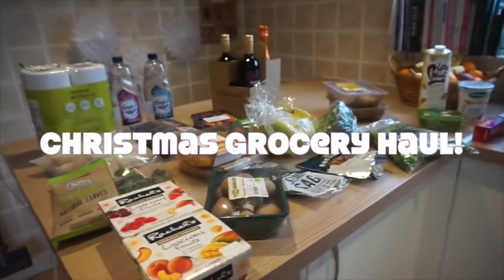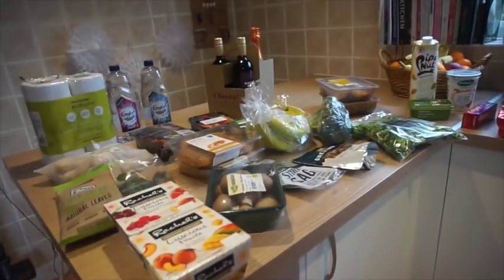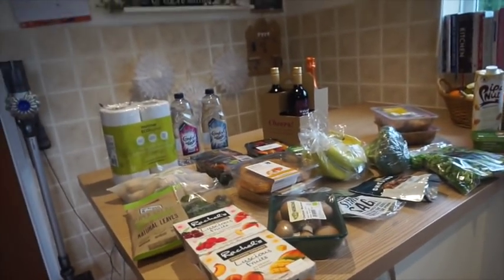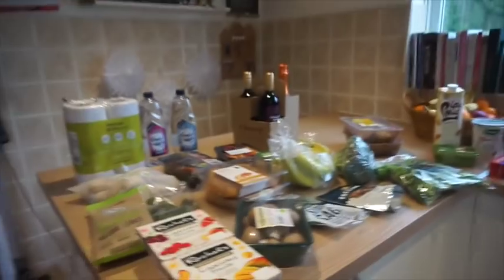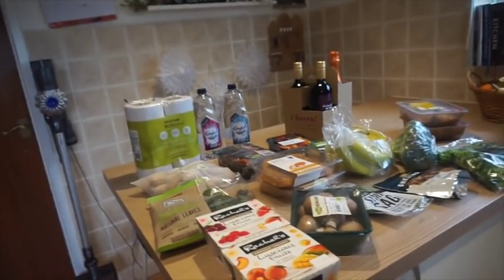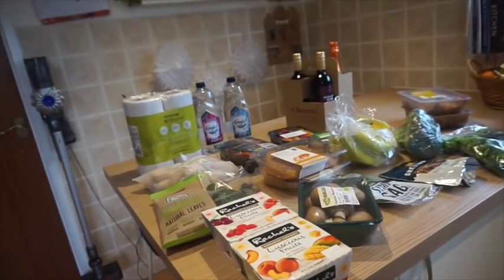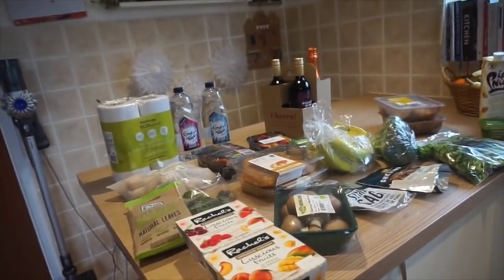This is going to be like a two-parter grocery haul because I've got this mini haul on Sunday, just a few bits that we needed for the week and a couple of Christmassy bits, but then I'm going to do a proper food shop near the end of the week, definitely before the weekend actually, so I don't really want to go when it's just too much.